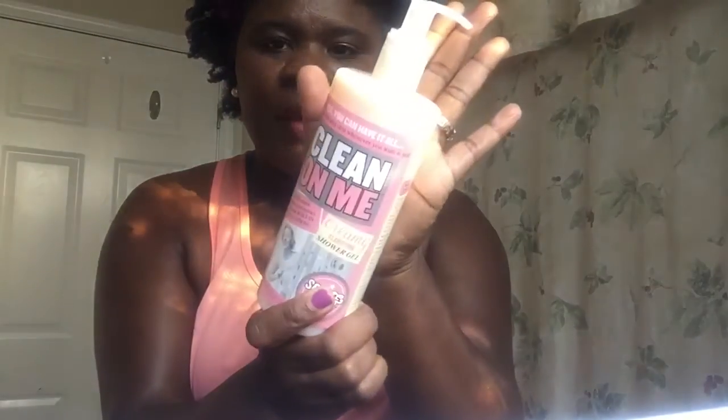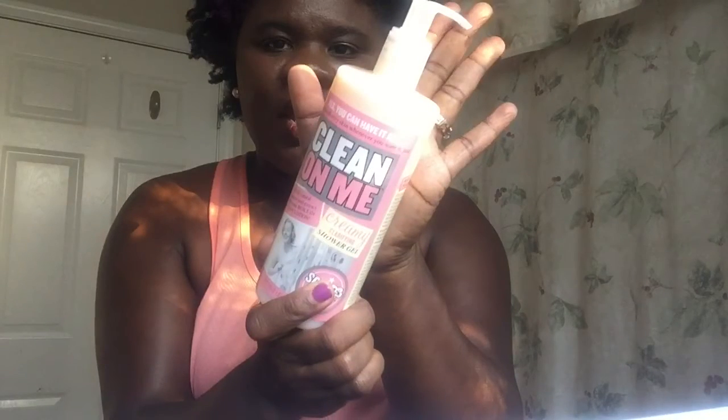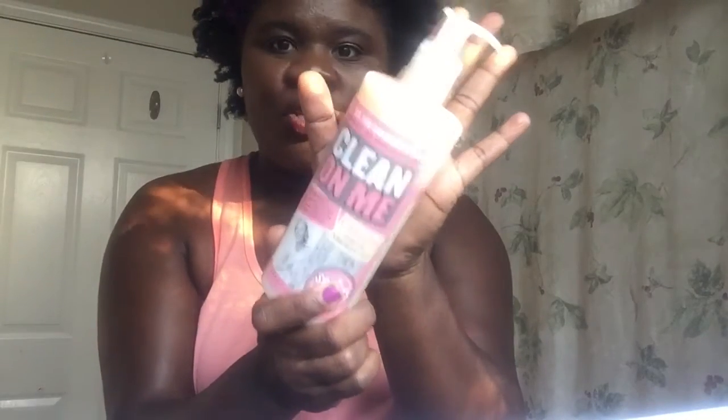And then last, I got the Clean On Me — it's Soap and Glory. This stuff smells so good. It's moisturizing, it gets the dirt right off. It's really, really amazing. I like this a lot. A little goes a long way — I use a lot of pumps, but I love it. This is my second favorite body wash besides the Shea Moisture one. Got two of those.